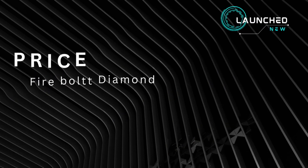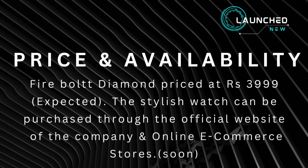Price and availability: the Firebolt Diamond is priced at Rs 3,999. The stylish watch can be purchased through the official website of the company and online e-commerce stores soon.